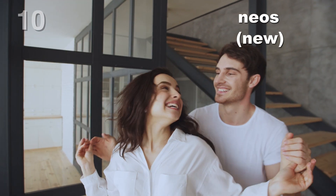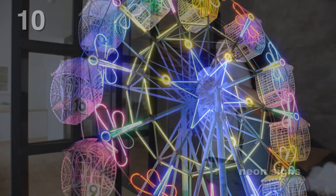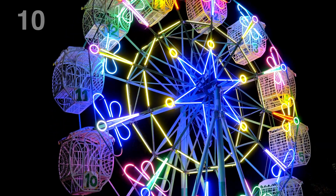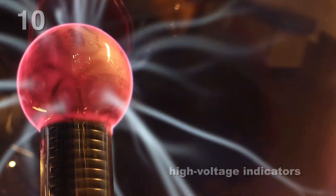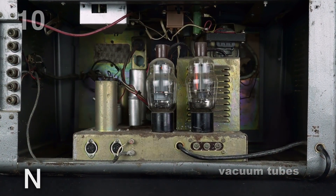Neon is most famous for its brilliant red-orange glow in neon signs, which have become iconic in cities around the globe. Beyond its dazzling displays, neon is used in high-voltage indicators, vacuum tubes, and even in cryogenics due to its cooling properties.